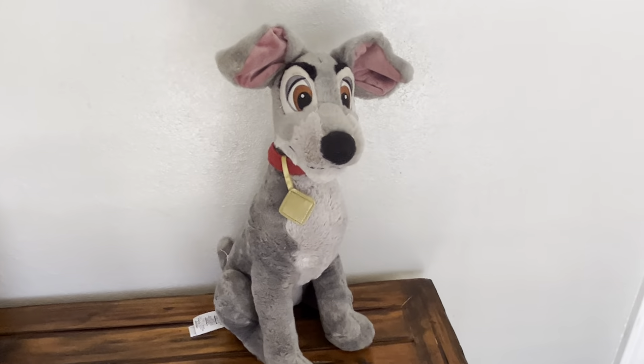We actually have a schnauzer that looks just like him and we have a cocker spaniel, so we have our own Lady and the Tramp. My daughter had to have the stuffed animal, and what I like about it is it's nice and tall — about 16 inches — so it's the perfect snuggly size for her.